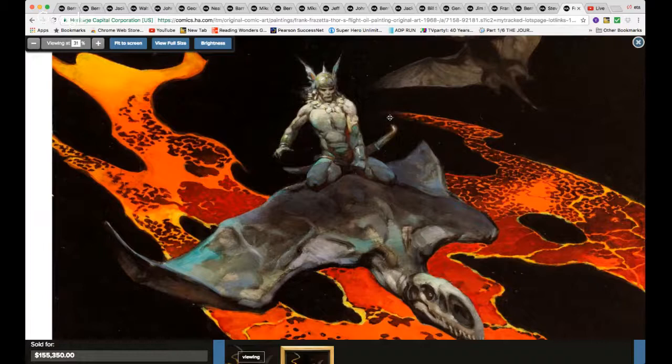Let's stop right here — that is it folks, that's my short recap for original art, Heritage February 2017. Thanks for watching, bye bye!